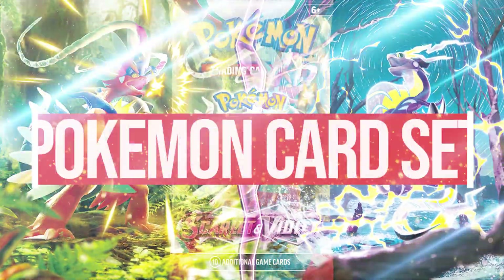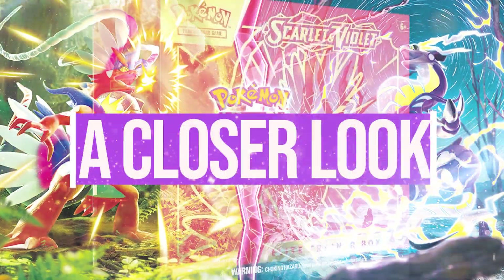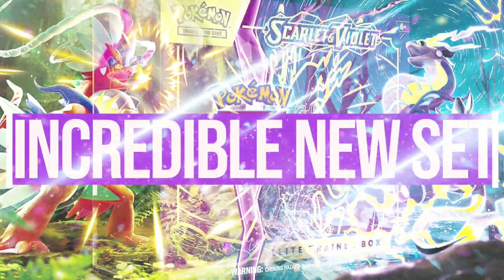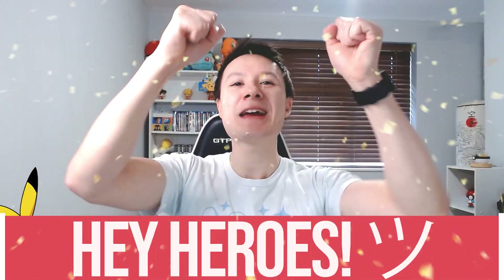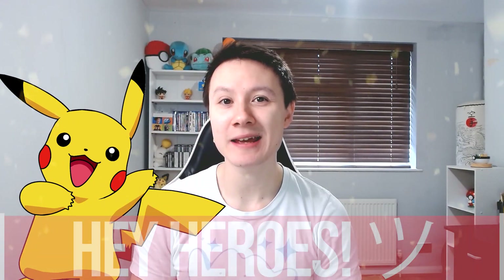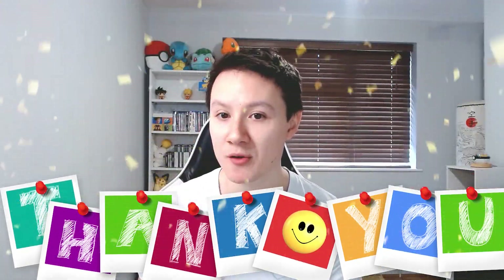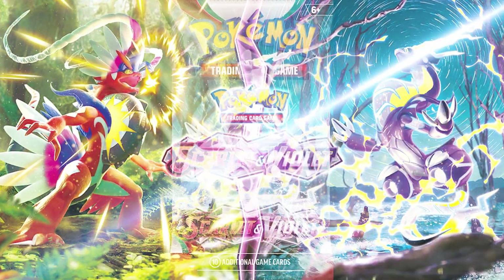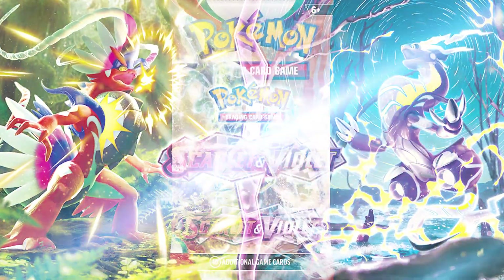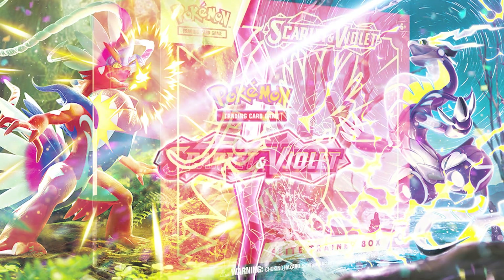The brand new Scarlet and Violet Pokemon card set has just been revealed, so today we are taking a closer look at this incredible new set. Hey heroes, hope you're all having an amazing day. I'm Raikain, thank you so much for taking the time to check out my brand new video. In today's video, we are going over all of the new details revealed for the brand new Pokemon Scarlet and Violet card set. Let's jump straight into the video.